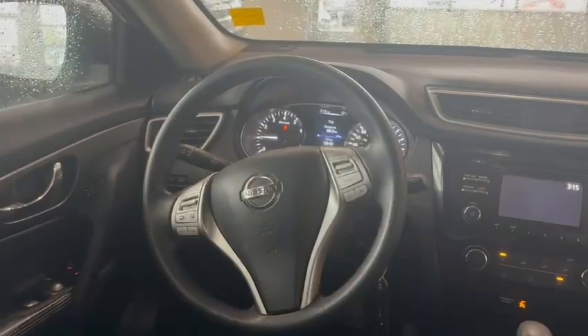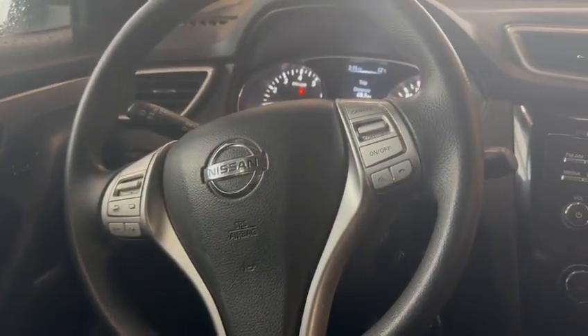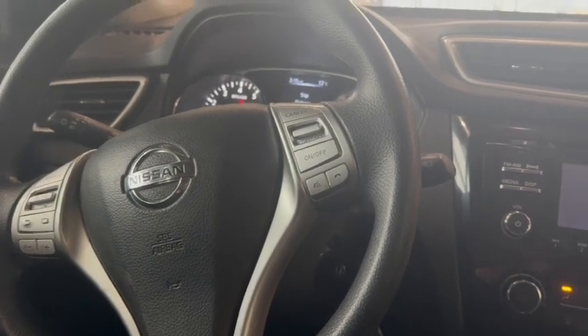Let's go inside. Now inside the vehicle I'm just going to give you a quick tour around so you can get an idea of the condition of the interior. As far as the seats go, they're cloth material but there's no rips, tears, or anything serious going on in terms of condition — it's all really good.